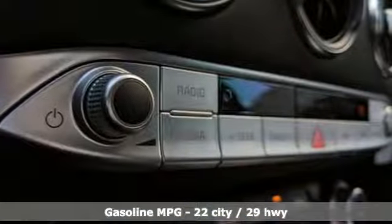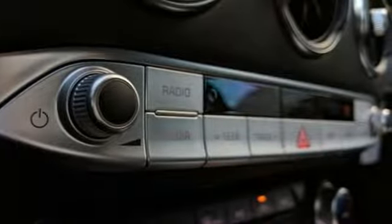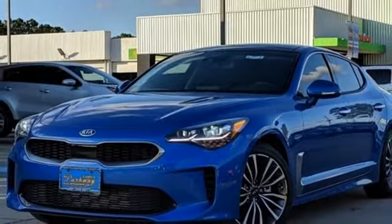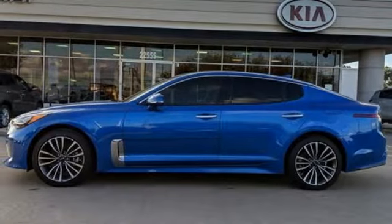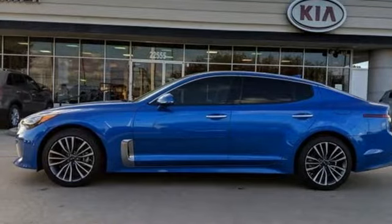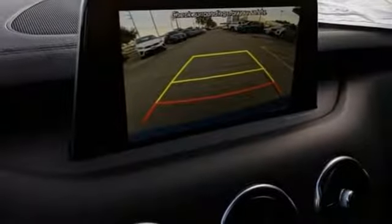Intercooled Turbo Inline 4-cylinder Engine, Gas Pressurized Shocks, Automatic Transmission, Express Open and Closed Sliding and Tilting Sunroof, Integrated Navigation System with Voice Activation, and Power Tilt-Down Heated Mirrors.